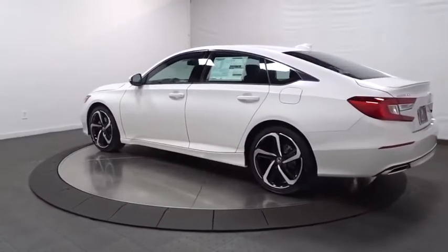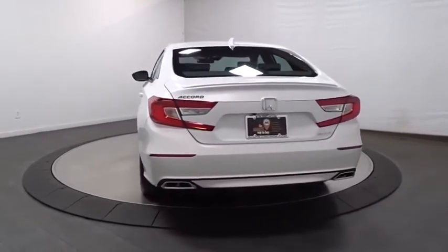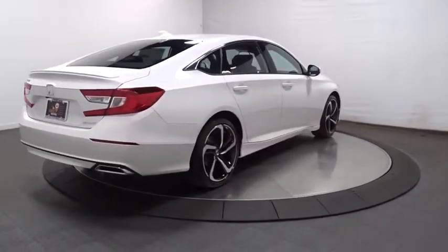Lane departure warning, backup camera, keyless entry, Bluetooth, leather-wrapped steering wheel, front-wheel drive, trip computer, fog lights, brake assist, tachometer, outside temperature gauge, day and night rear view mirror.